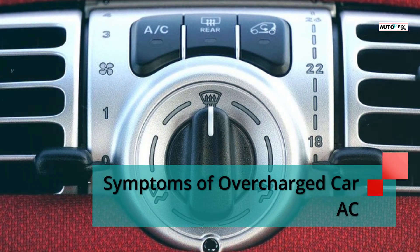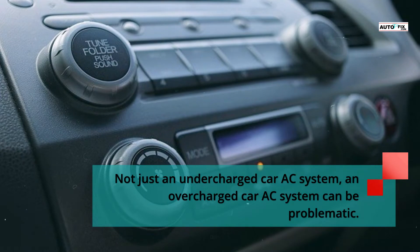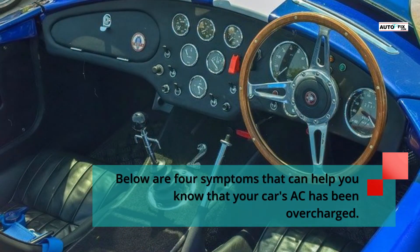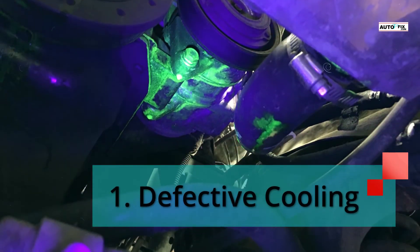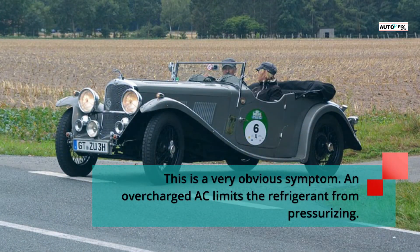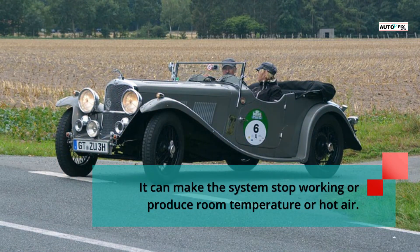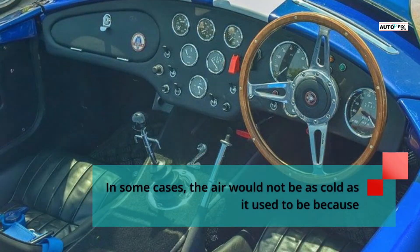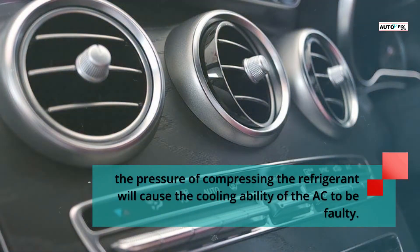Symptoms of Overcharged Car AC. Not just an undercharged car AC system — an overcharged car AC system can also be problematic. Below are 4 symptoms that can help you know that your car's AC has been overcharged. Symptom 1: Defective cooling. An overcharged AC limits the refrigerant from pressurizing. It can make the system stop working or produce room temperature or hot air. In some cases, the air would not be as cold as it used to be because the pressure of compressing the refrigerant will cause the cooling ability of the AC to be faulty.